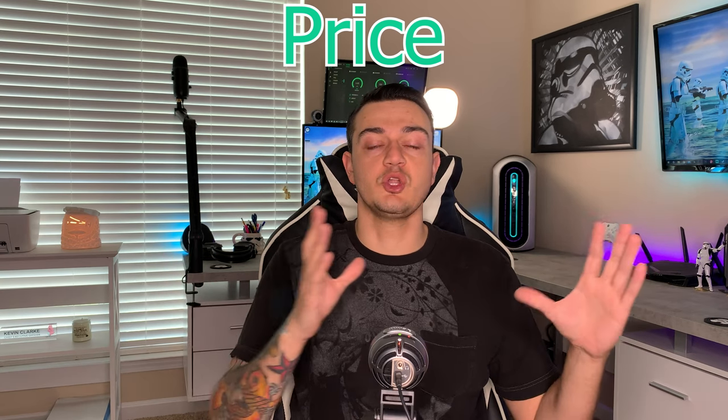This is pretty obvious: you are going to get the lowest price by buying components individually and building your own PC. You're paying not only recommended MSRP for all these parts, but oftentimes since you're buying them component by component, you can shop around for the best deal on each part from Best Buy, Newegg, Amazon, Micro Center if you live in a geographic area that has one of those.